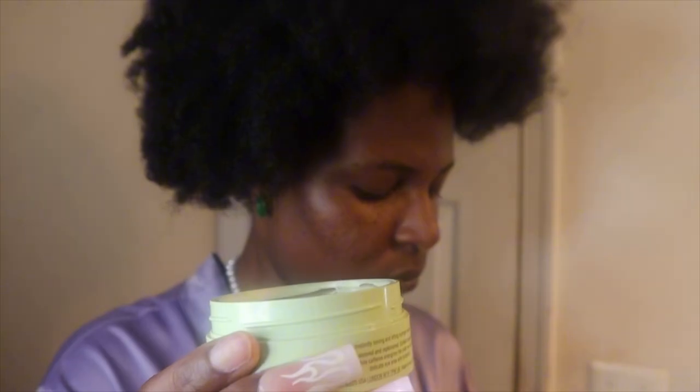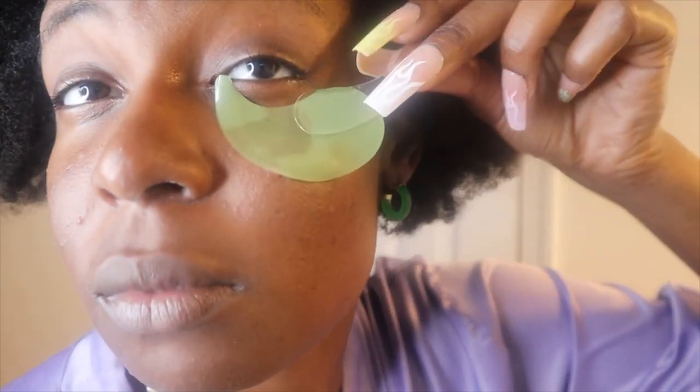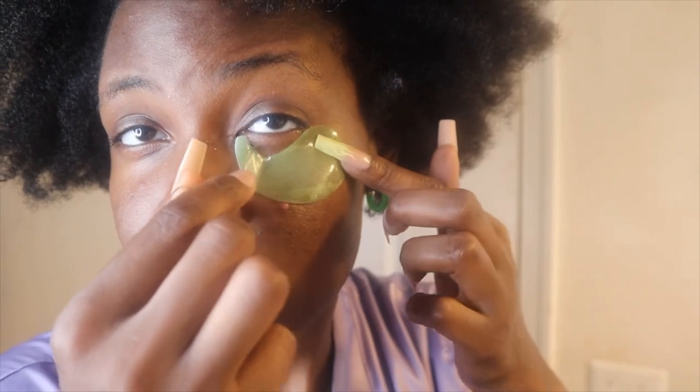I also love under-eye patches because I do suffer from dark eye circles, but you can't tell because I'm always taking care of my under-eyes. A hack is to make sure that the smaller part is in your inner corner so that it fits perfectly under your eye, and it's really great for healing dark circles.